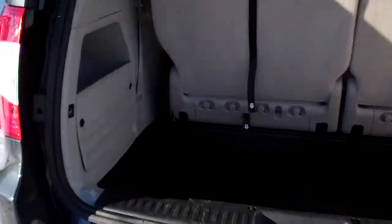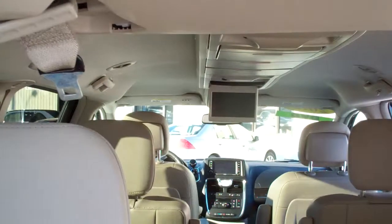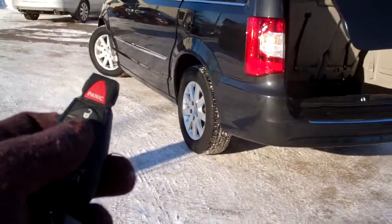Rear backup camera. The Stow 'n Go seats will fold down flat in there. Look at that. Got a little DVD player in there too. Nice. Let's open this side up — keyless entry also.